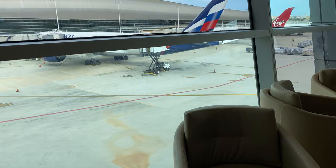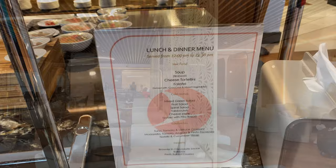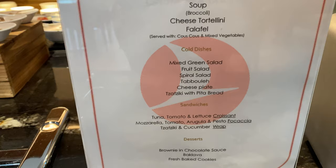As far as the food, pretty basic items — nothing really out of the ordinary, more like snacks, not a meal replacement in my mind anyway. But still not a bad option to kill some time while you're waiting for your next flight.